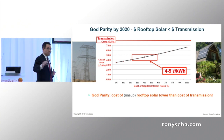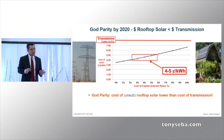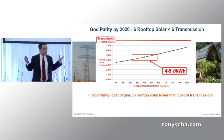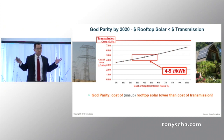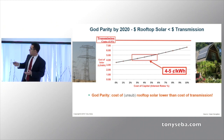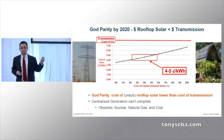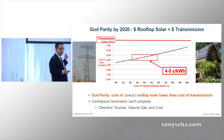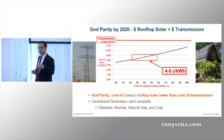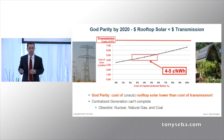In Australia, they're already at this point. Solar on the rooftop, unsubsidized, is already cheaper than the cost of transmission. So this is not something that's going to happen in the future — this is something that's already happening today. That's God parity. And at that point, every form of central generation — nukes, gas, coal — gone, because it doesn't make any sense, even if they generate at zero.